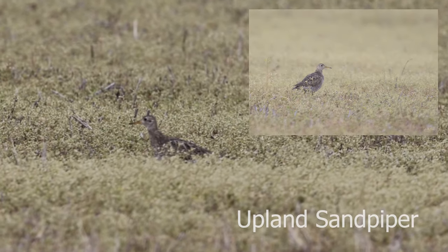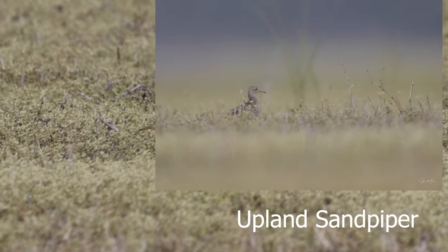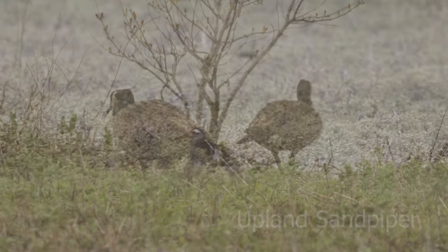Clouds and rain all week long in Missouri, but I still found an upland sandpiper for the very first time.